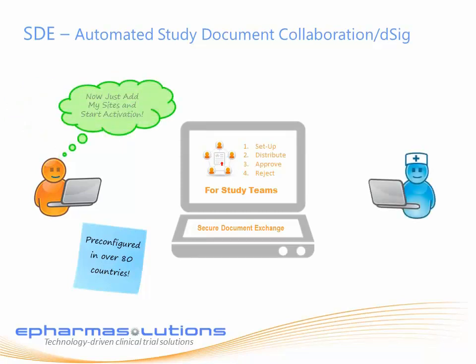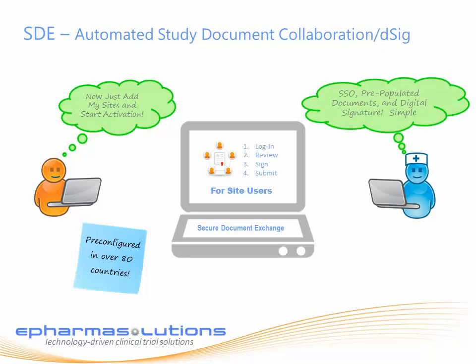Sites receive an email to log into the Secure Document Exchange where they see all of the required documents pre-populated with their current information and simple instructions to review, digitally sign, and submit the documents to the sponsor or the EC/IRB. It's that easy and can be completed in minutes.